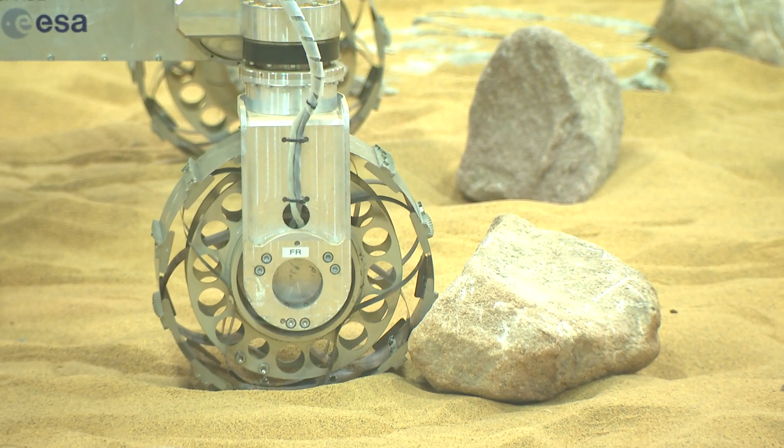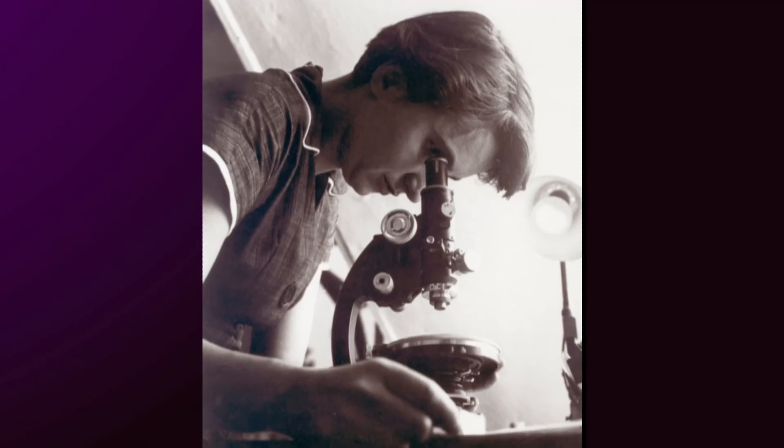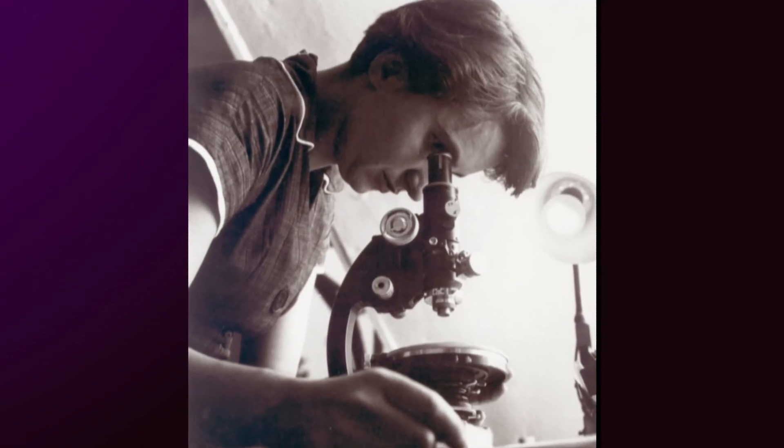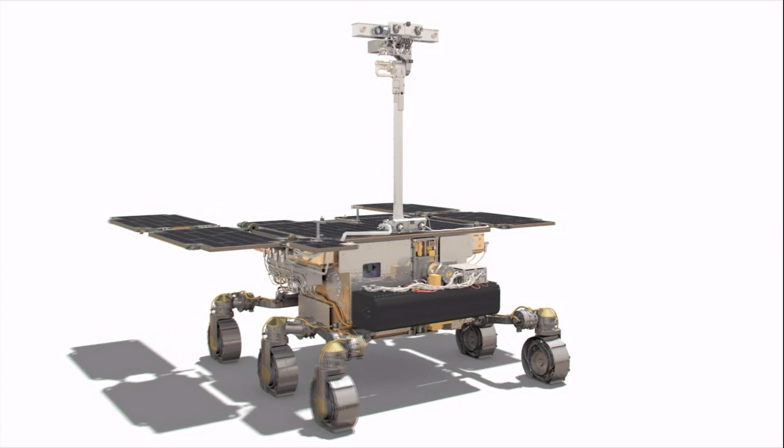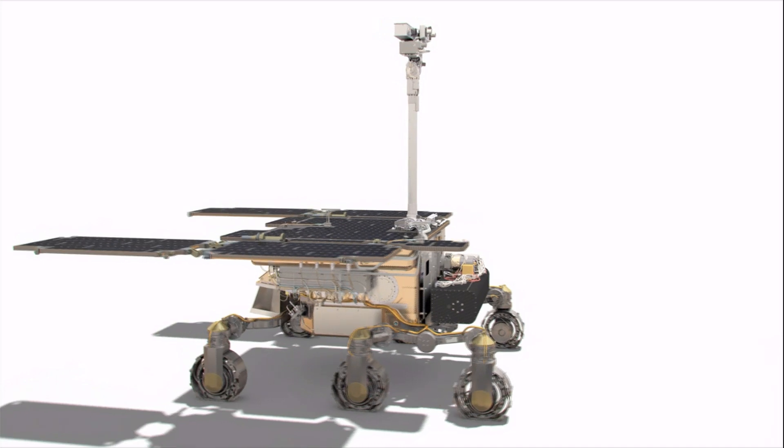This rover also has a name — Rosalind. Rosalind Franklin was a pioneering scientist who helped to further our understanding of DNA. The hope is that this Rosalind will unearth the secrets of another planet.